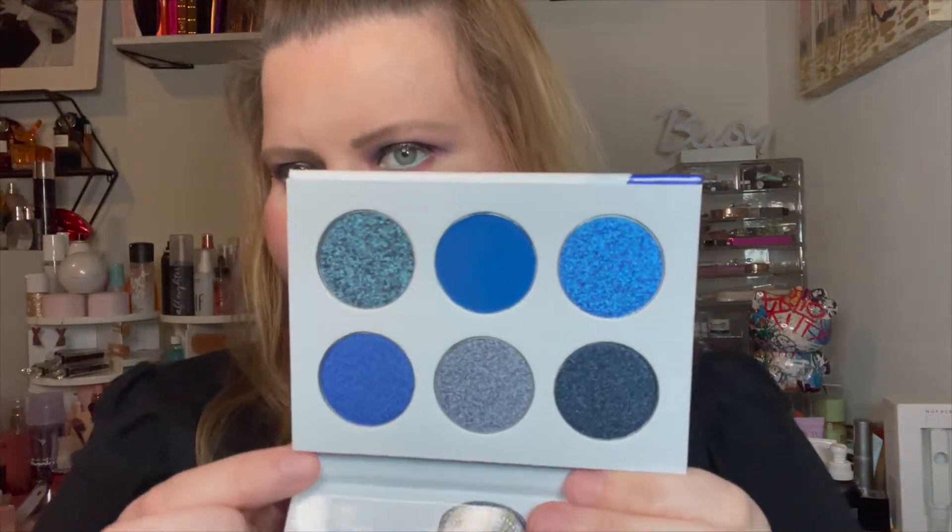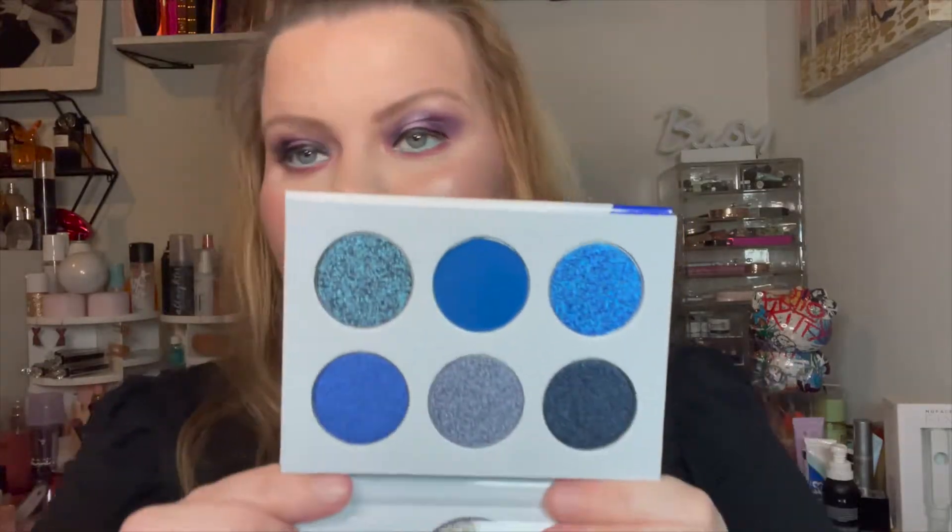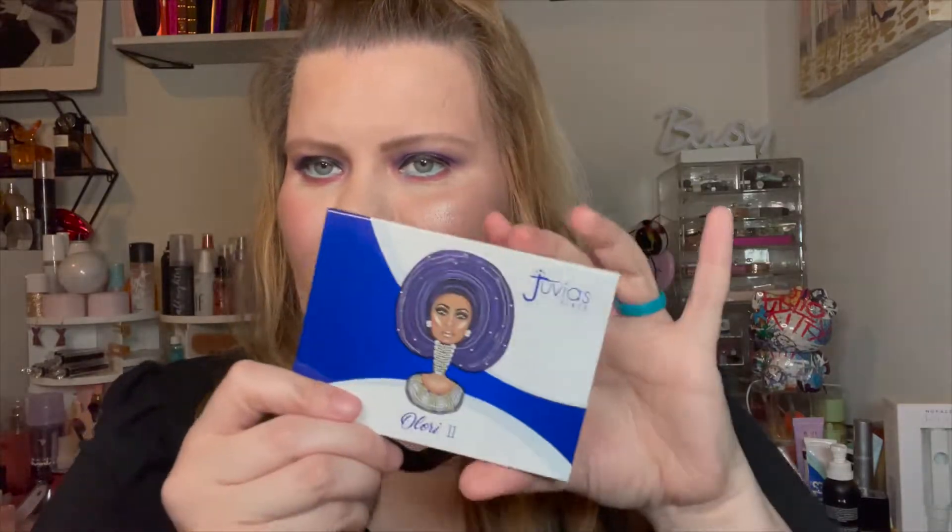The last thing from Ulta — I think — is the Juvia's Place Olori 2 palette. I had the other two palettes in my cart but talked myself out of them because I have so much eyeshadow. This is the one that spoke to me. I'm sure you're tired of seeing blue eyeshadows, but this palette is stunning. The artwork on the cover is mimicked after someone incredibly beautiful — I know it's like a drawing but can you imagine just waking up that gorgeous?